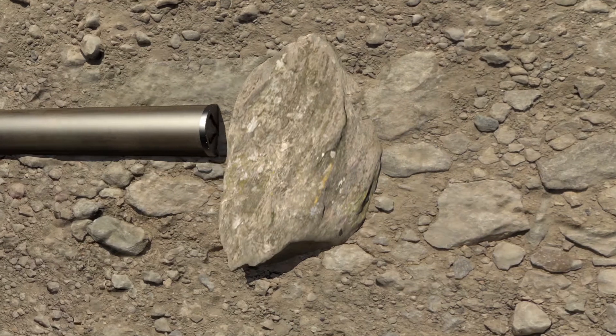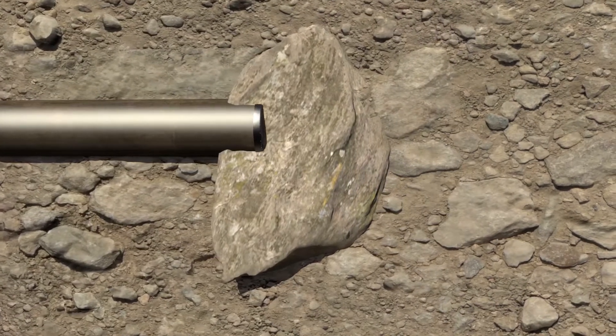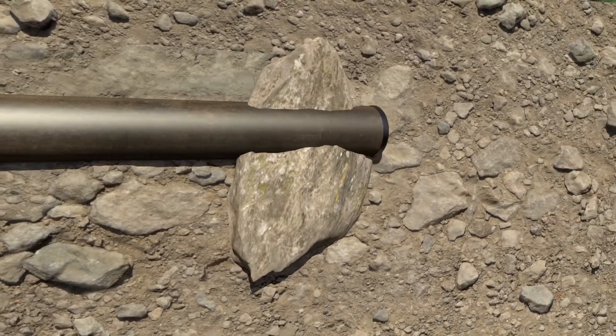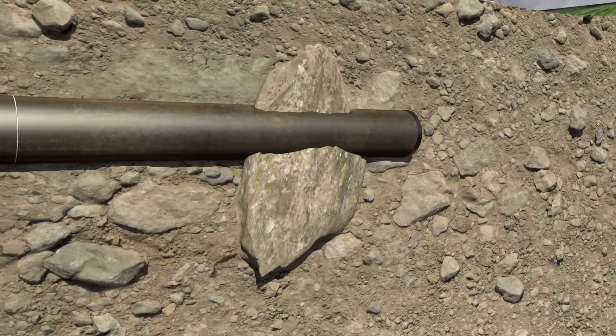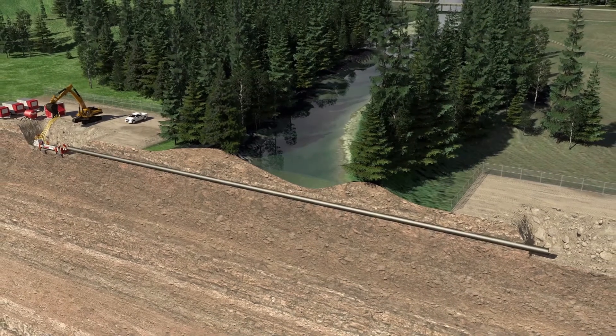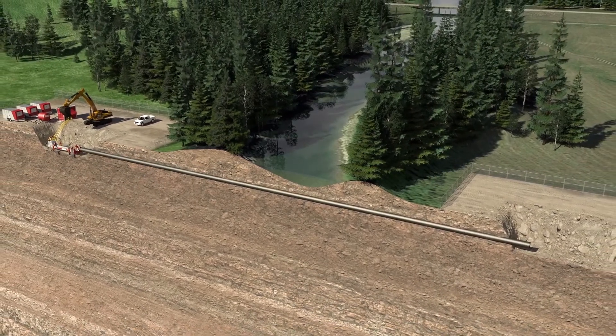The DTH boring system is able to deal with large boulders and bedrock quickly and efficiently due to the advanced design of this down-the-hole hammer technology. Once the tunnel is complete, the entire unit is loaded back onto its trailer, ready to be deployed to its next assignment.